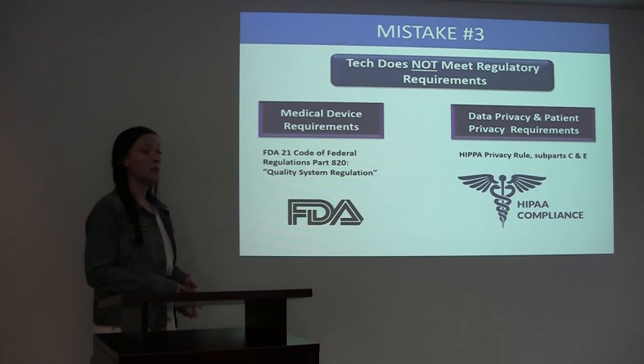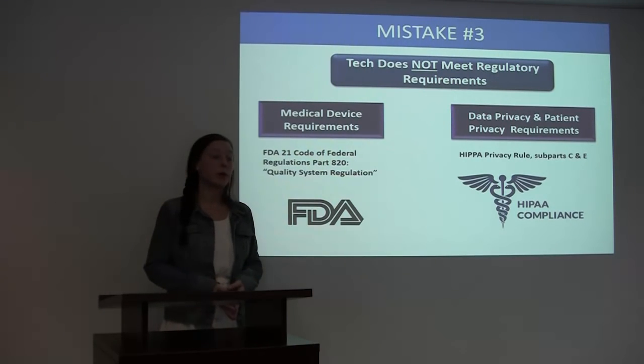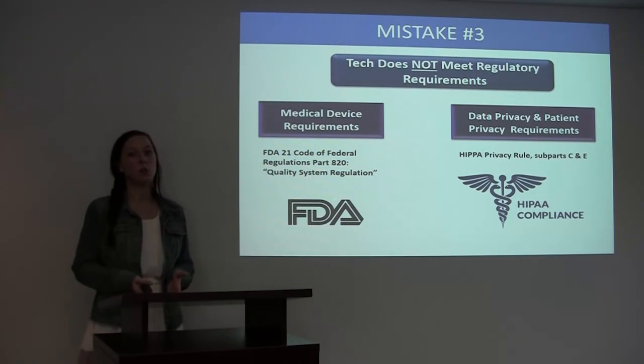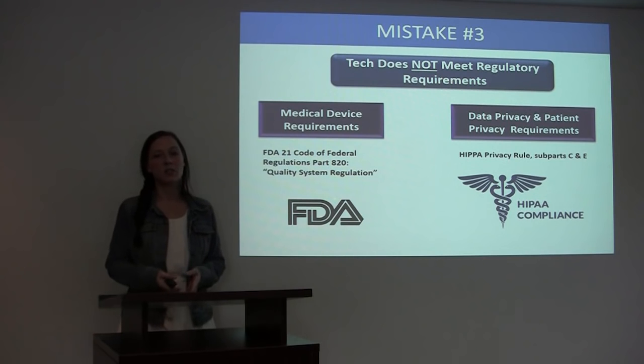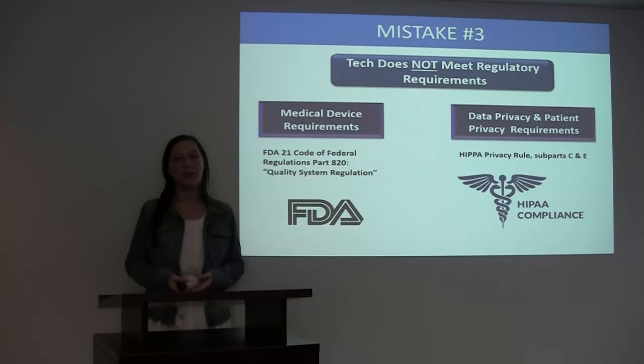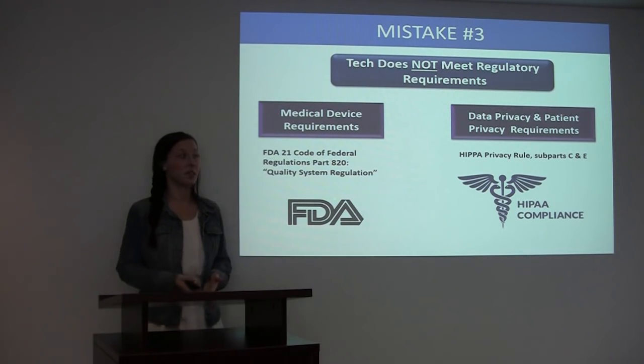An example of data privacy and patient privacy requirements are HIPAA privacy rules. There is a full list of these requirements, and if you're interested in receiving that information, please feel free to contact me. All of my contact information will be provided to you at the end of this presentation.